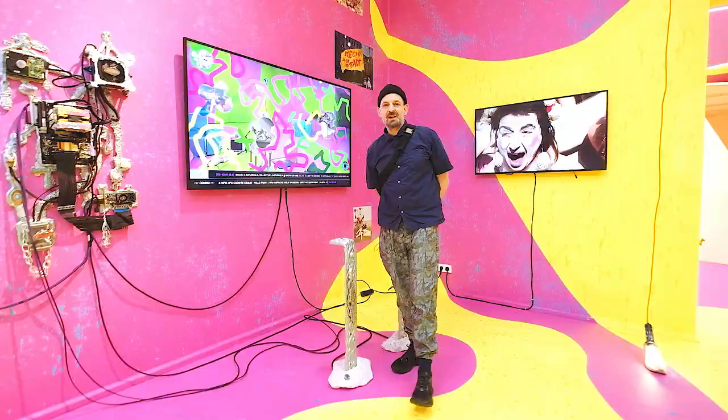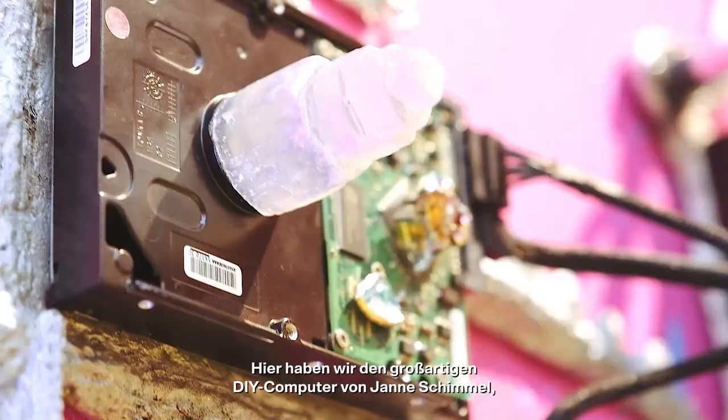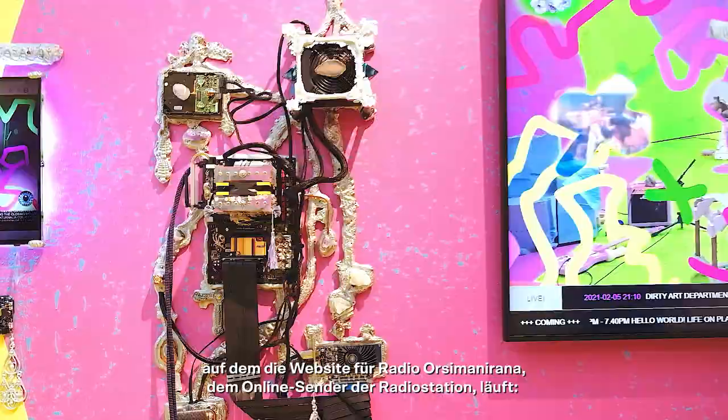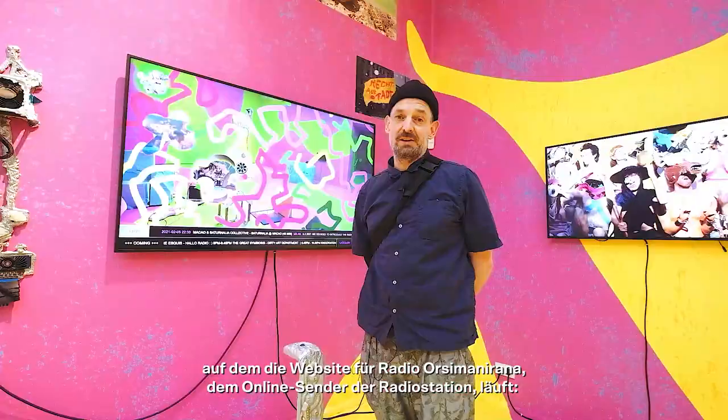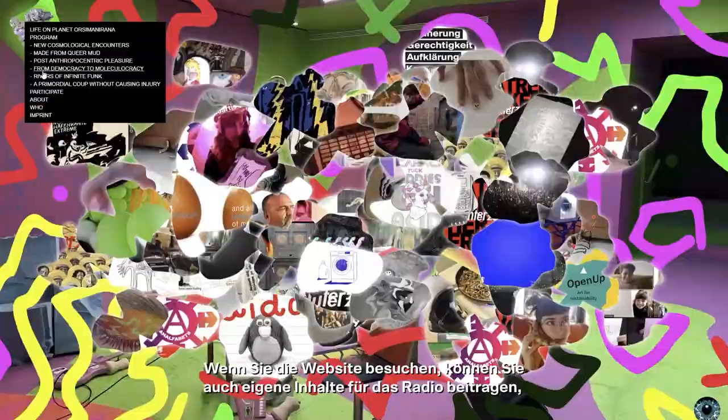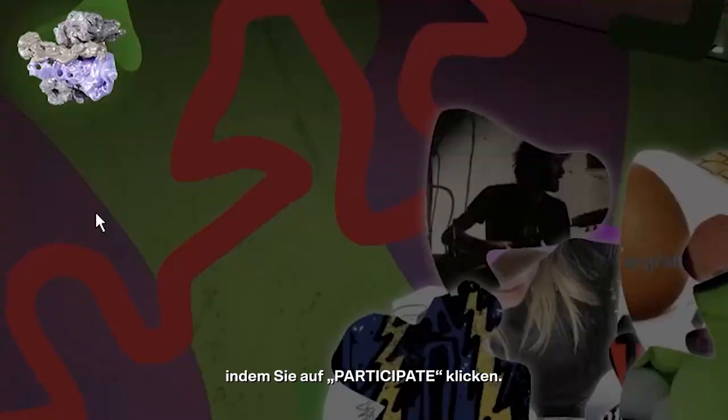Here we have the most amazing DIY computer made by Janna Schimmel, which is running the website for Radio Osimani Rana, the online broadcasting place of the radio station — www.radio-osimani-rana.com. If you go there, you can see also how to make contributions to the radio by clicking on participate in the website.